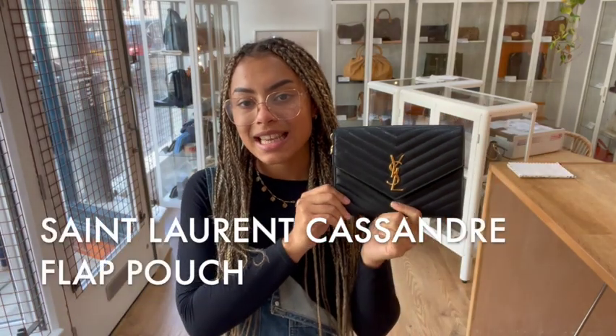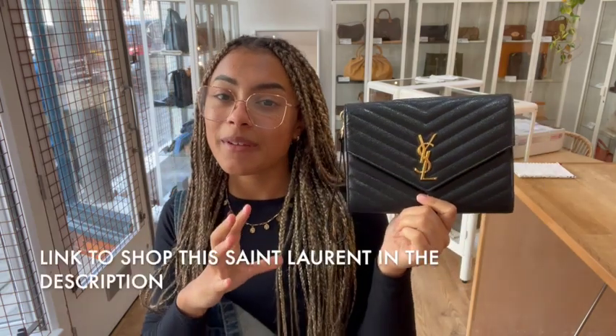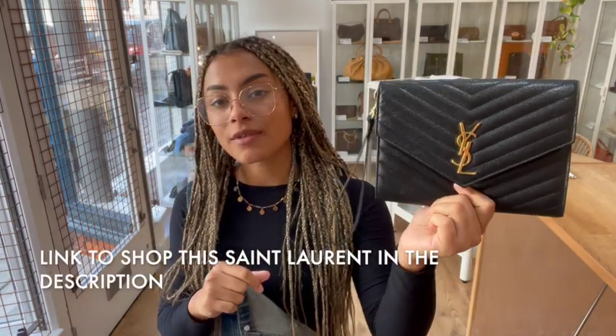Hi everyone, welcome back to Island Candy. We've got another gorgeous little Saint Laurent to show you today. This is one of my favourite brands, and this is just a really classic looking Saint Laurent little bag.